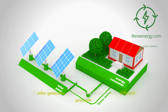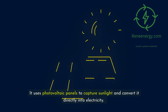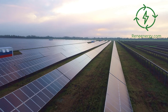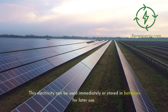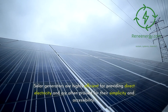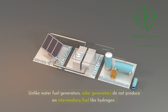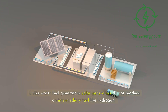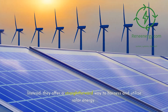A solar generator operates on a fundamentally different principle. It uses photovoltaic panels to capture sunlight and convert it directly into electricity. This electricity can be used immediately or stored in batteries for later use. Solar generators are highly efficient for providing direct electricity and are often praised for their simplicity and accessibility. Unlike water fuel generators, solar generators do not produce an intermediary fuel like hydrogen; instead, they offer a straightforward way to harness and utilize solar energy.